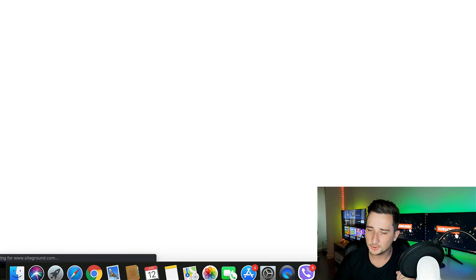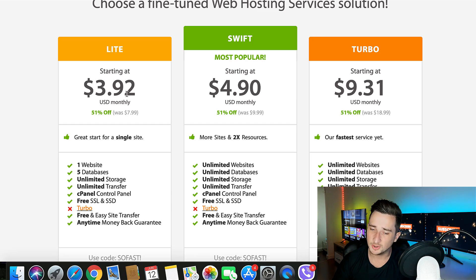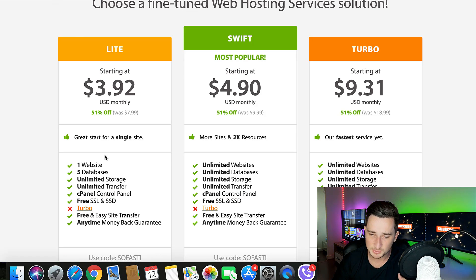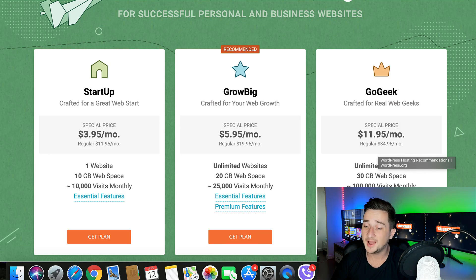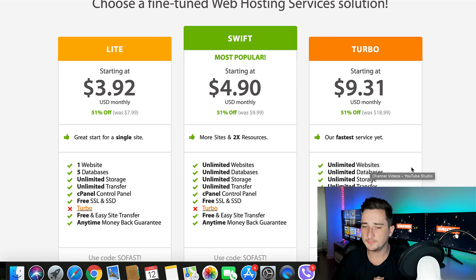Now SiteGround: the starter package is $3.95 per month, bumping up to $12 per month. So A2 Hosting starts at $3.92 and only bumps up to $8 a month, while SiteGround bumps up to $12. With SiteGround's starter you get one website and 10 gigabytes of web space. With A2 Hosting's comparable plan you get one website and unlimited storage. Looking at higher packages, A2's $9.31 bumps to $19, and SiteGround bumps to $35 a month with still limited 30 gigabytes of storage. So for pricing and plans overall, A2 Hosting is the winner — better speeds and unlimited storage.